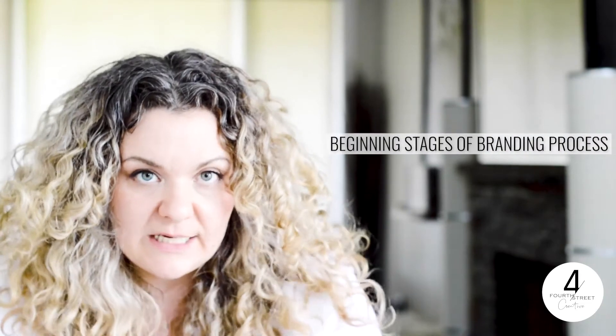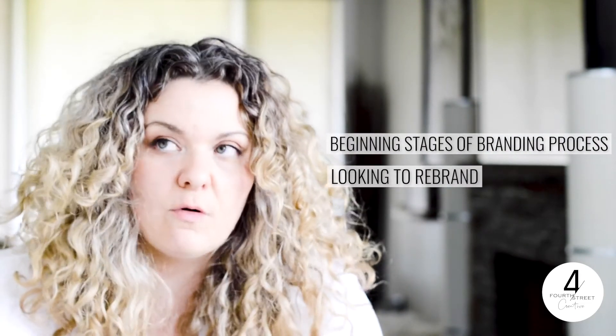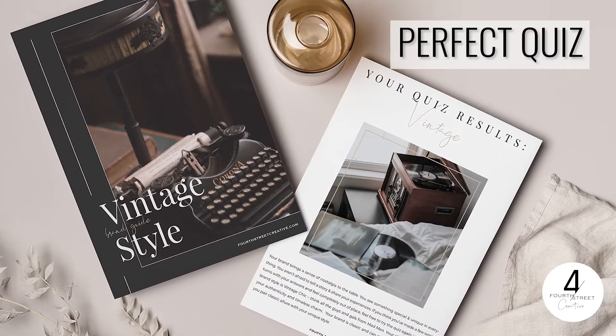If you're at the very beginning stages of your branding process, looking to rebrand, or DIYing your own branding, this is the perfect quiz and the perfect resource to get you started. After you take the quiz, you'll get a 10-page guide filled with resources to start the process of your branding. This by no means is supposed to replace the branding process, but it will give you a firm grasp of where you should start and what direction you're headed in.